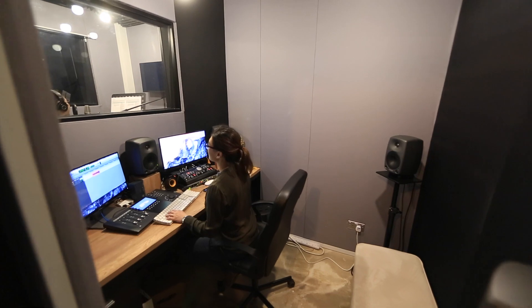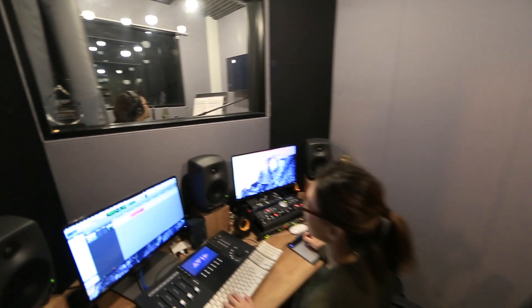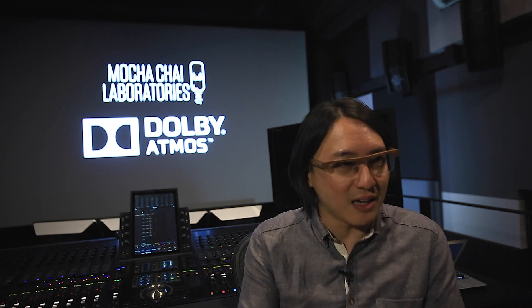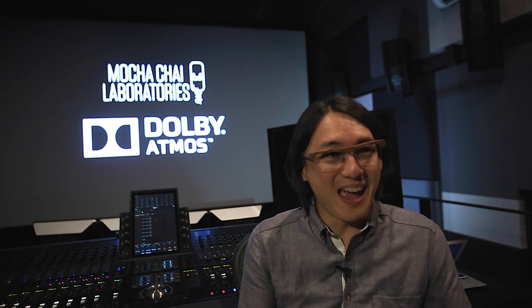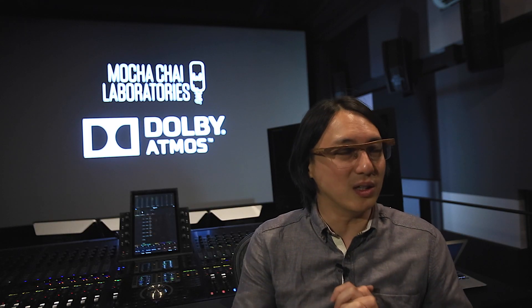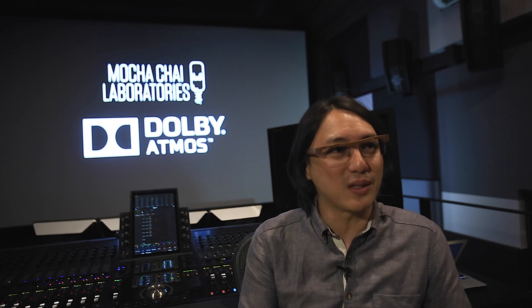Our Dolby consultant has also said that some of the Dolby Atmos demos actually sounded the best here compared to the other dubbing theatres that he has calibrated. And the best validations came from the clients we brought in when we did the demos — the look on their face and the wow factor they get when they step out speaks volumes about our investment in the speaker solution.